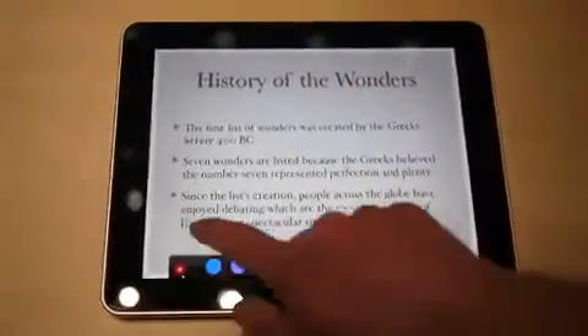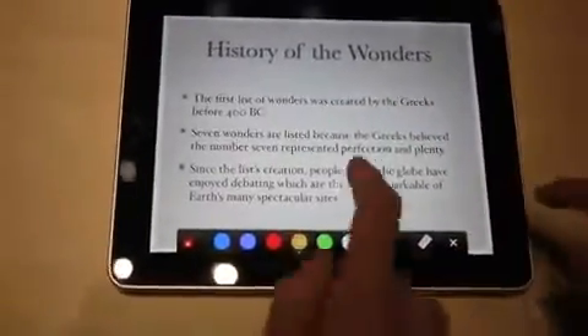So this is more presentation tools, so you can get a little — oh, look at that. You can draw on it, okay.